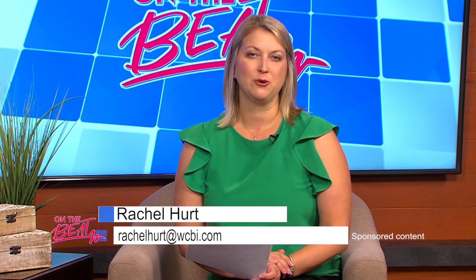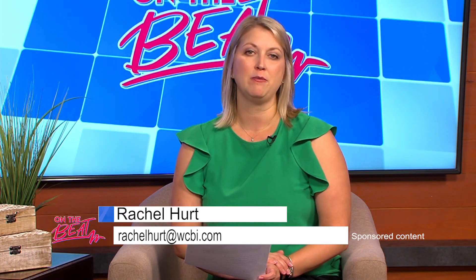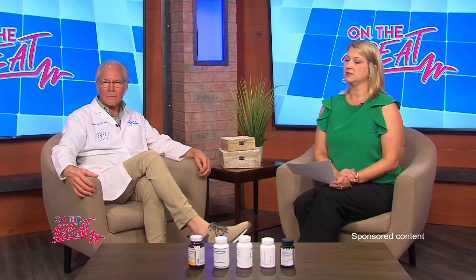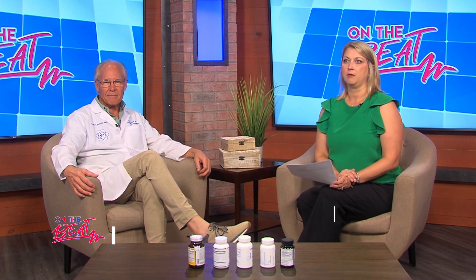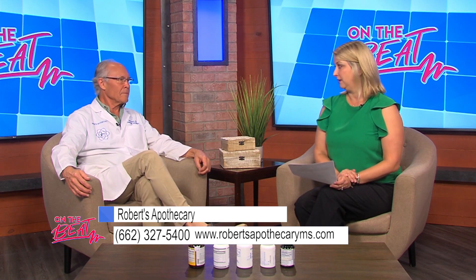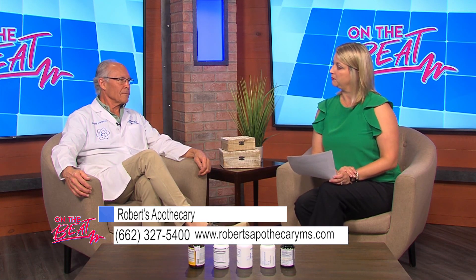Welcome back to On The Beat. I'm your host Rachel Hurt, and today we are joined in the studio by Robert White from Robert's Apothecary. Today we're going to be discussing anti-inflammatories, something that we all probably have in our medicine cabinets at home, but Robert's going to give us the inside scoop about some natural options in addition to those ones that we're so familiar with already.